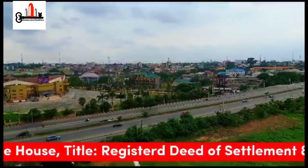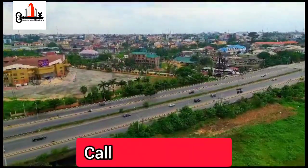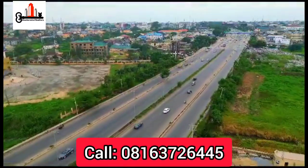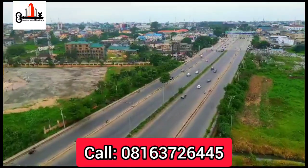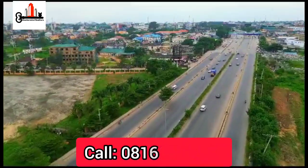The title of the estate is Registered Deed of Settlement and Registered Survey. Come walk the trail of potential and feel the breeze of opportunity in this estate. For more information, contact us via the number showing on your screen.